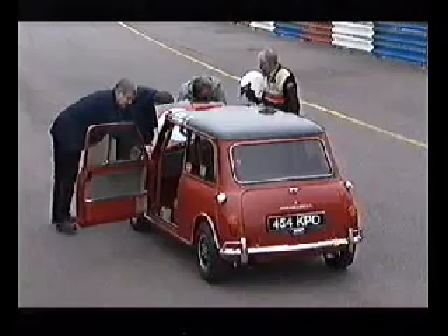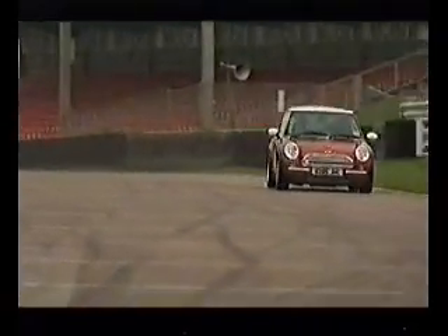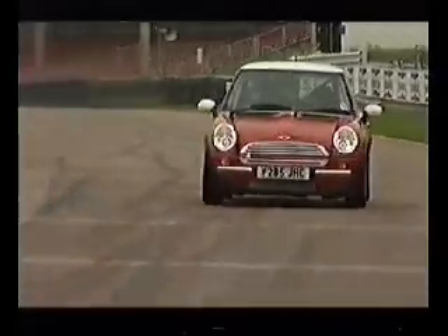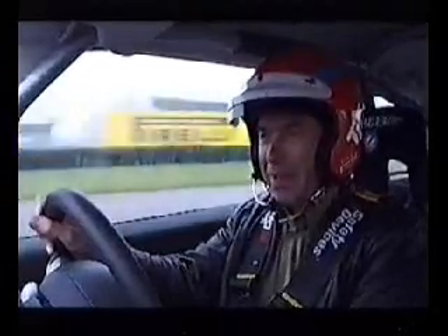Nice try, John. Didn't they tell you that nowadays smoking is bad for your health? Well, I wish all races I'd ever done could be won that easily. At least it now gives me the chance to better evaluate this new Works Mini Cooper as a racing car for the amateur.